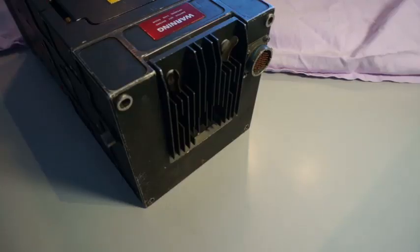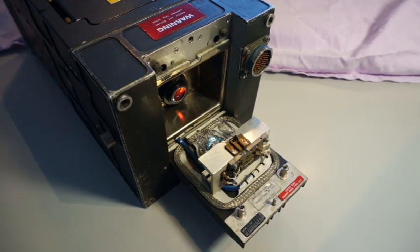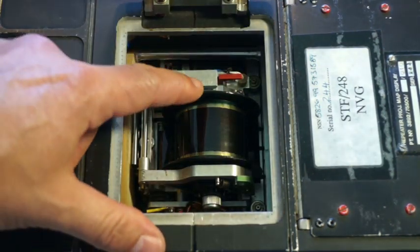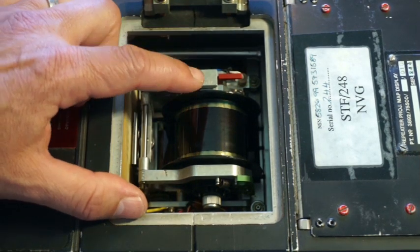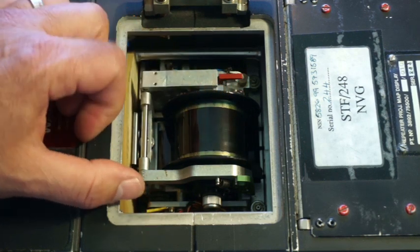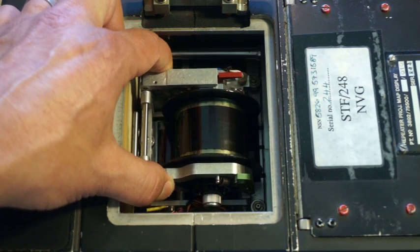Let's have a look at some technical highlights of this display. On the rear side there is the lamp house. Opening the lamp house, one can see that there are three bulbs inside. The display switches to the next bulb automatically if one of the bulbs fails. You can see that the rightmost bulb has already failed. Opening the service flap on top of the display gives access to the film spool. The film is positioned in the east-west direction just by spooling it from one spool to another.